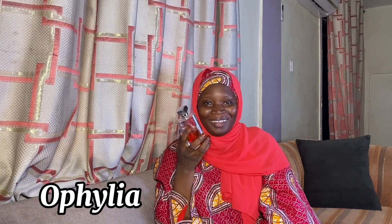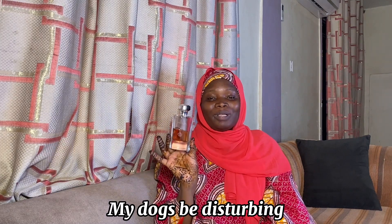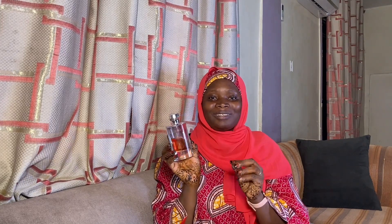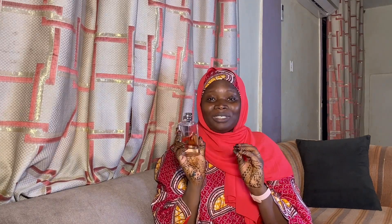My next most worn perfume — if you're on this channel I'm sure you've already guessed it because every time I talk about my favorite perfumes I always mention it — is the Ophelia. I just love this perfume. The Ophelia is a dupe for Olympia by Paco Rabanne. It smells so elegant, and even the bottle is so simple and classy. I'm recommending this perfume if you love floral scents. Ophelia is a safe blind buy, so even if you've never used it you should try it.